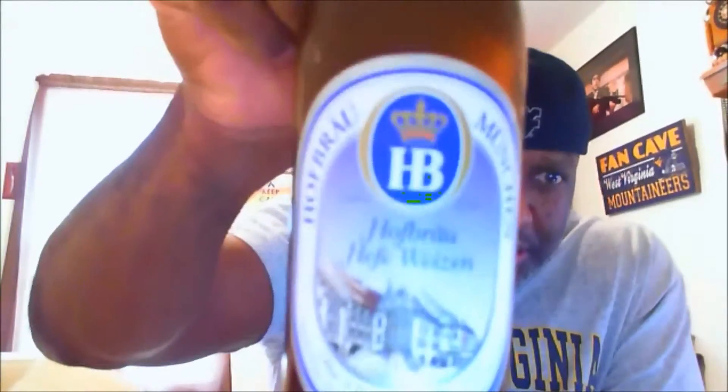It tells you it's been established since 1589 — you can zoom in and see it there. This is a Munich wheat specialty brewed according to the German purity law. In Germany they have certain guidelines they have to follow when making beer, and this one adheres to all those laws. The label also mentions that the origin of Hofbrau Hefeweizen dates back to 1589, and the Hefeweizen is characterized by its sparkling nature, rich foam, and refreshing taste.